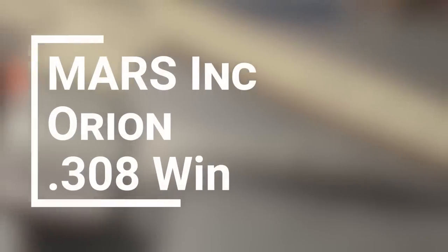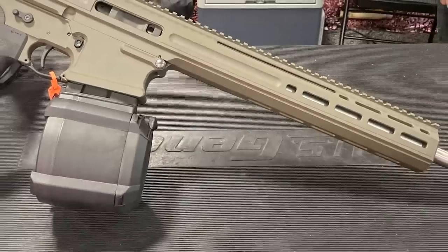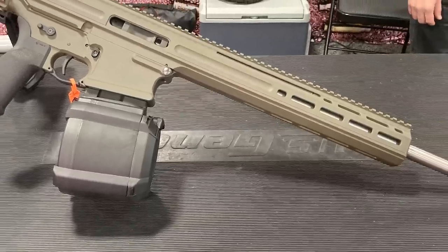That's a quick run through on the .30 Super Carry. That brings us to number four: the Mars Orion. This is an AR-10 style firearm, but despite its outward appearance, it's a whole lot more than that. Here's the rep to give you the full rundown.